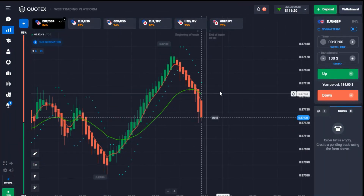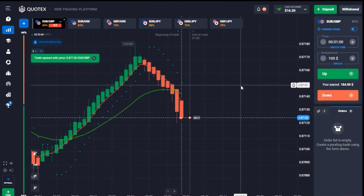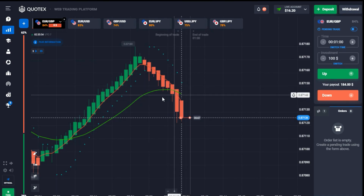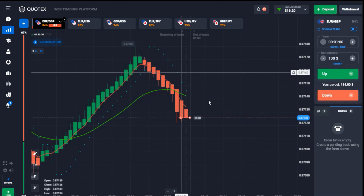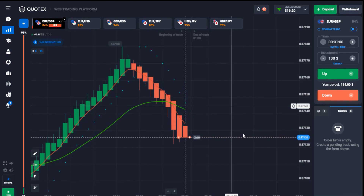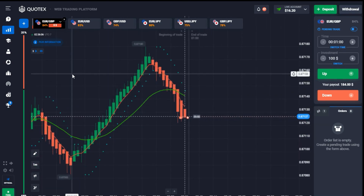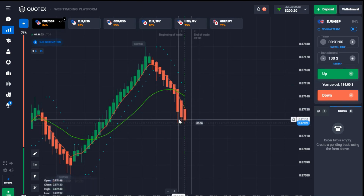Good moment here — I'm entering another trade. The trend is coming down nicely. You can see the intersection right here, the candlestick was very powerful, and the trend has been moving up from this position. Good one — in the money again!